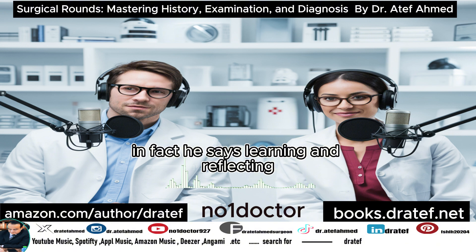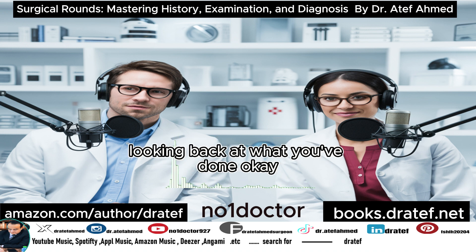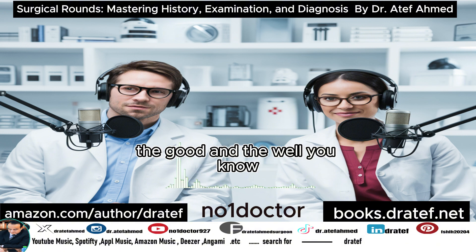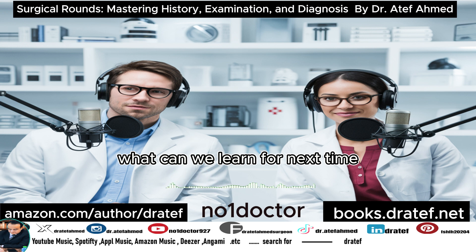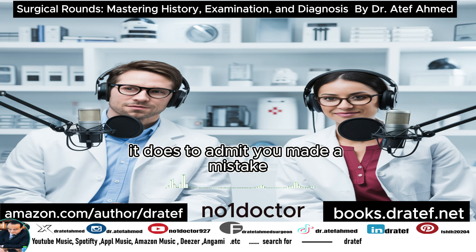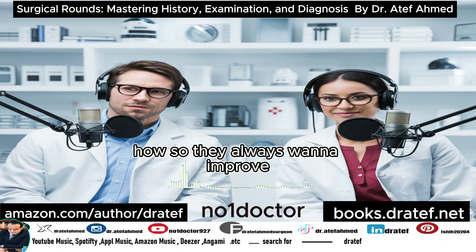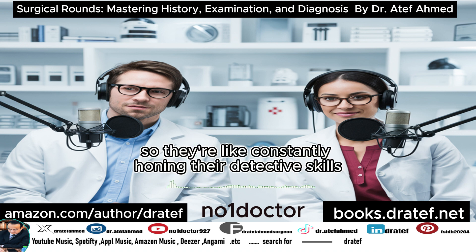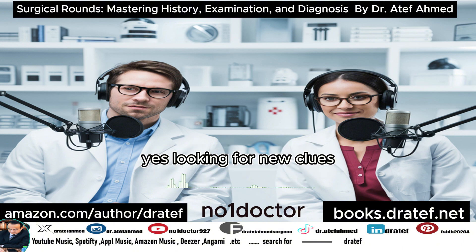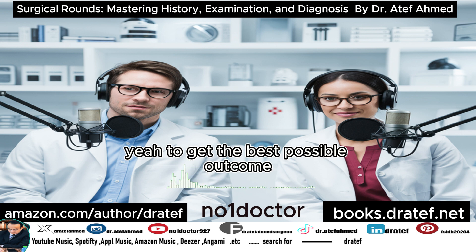Dr. Ahmed says that learning and reflecting are just as important for surgeons as their actual technical skills. It's not just about new techniques or fancy robots — it's about looking back at what you've done, the good and the not-so-good, and asking why things didn't go well and what we can learn for next time. That takes guts, admitting mistakes, but that's what makes a great surgeon — always wanting to improve, constantly refining, and asking how to be better for their patients.